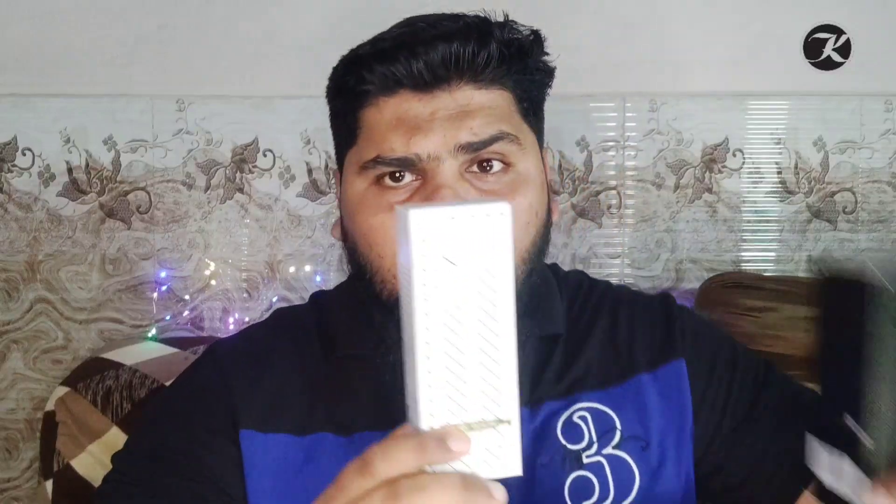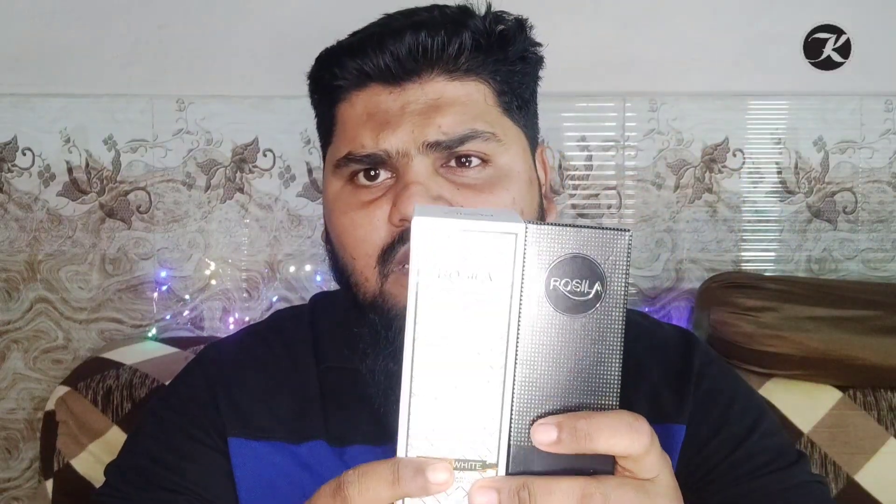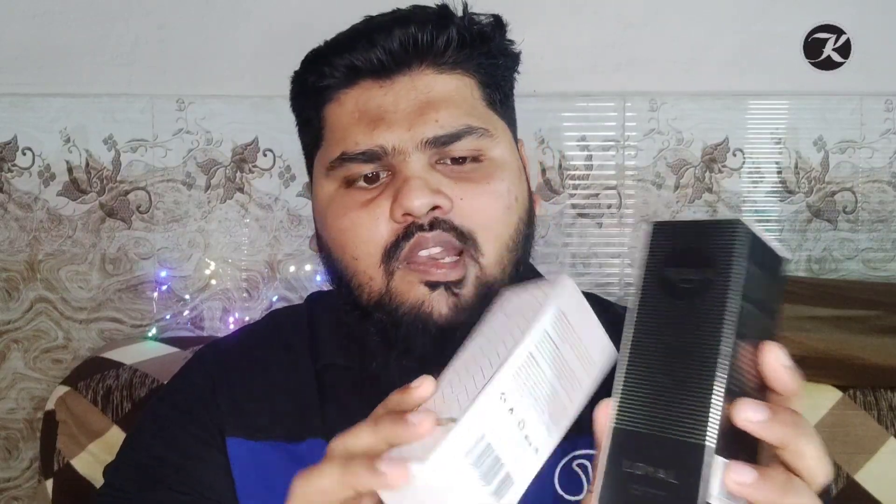So guys, I am talking about this product which is a very new brand — in my opinion it is quite new, though it might have been in the market for a while. It is super amazing: Rosila. I recently posted a photo of it on Instagram or YouTube. I will review two products from Rosila, and personally I think both are very good. The first one is Rosila's Silk White.